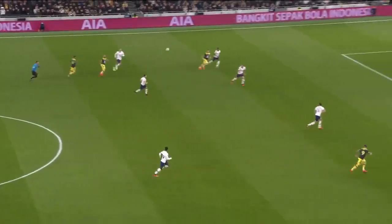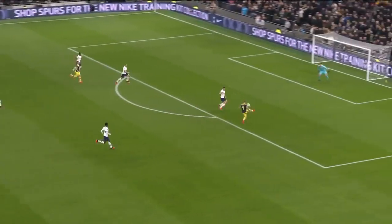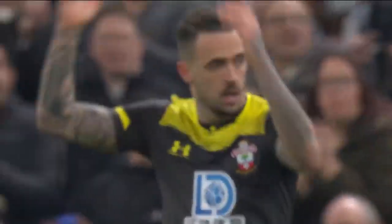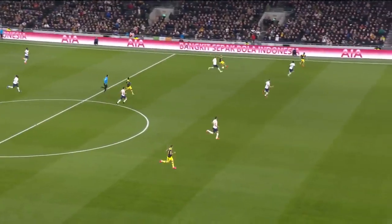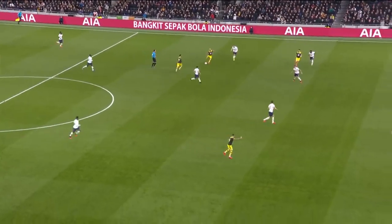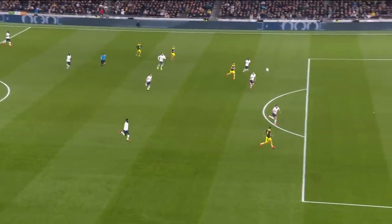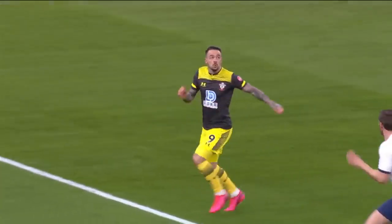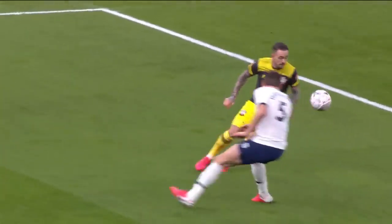Nathan Redmond breaks, looking for Ings, who's worked it beautifully but can't hit it — almost too sweetly. His movement's brilliant. He recognises where the space is, well found by Redmond, but just gets on the shoulder of Vertonghen, who doesn't see him at all. Terrific first touch to set him up nicely for the shot.